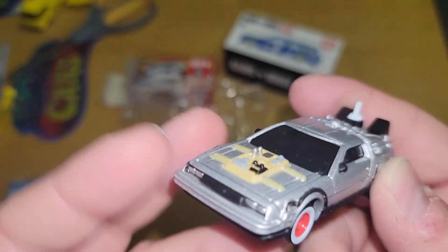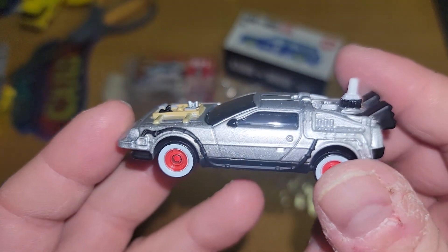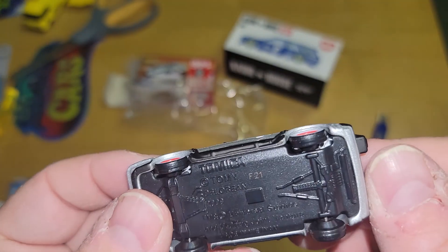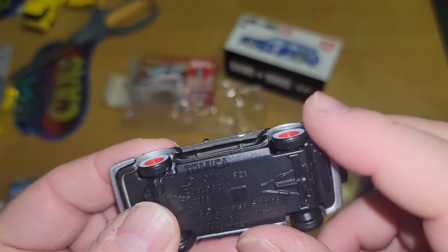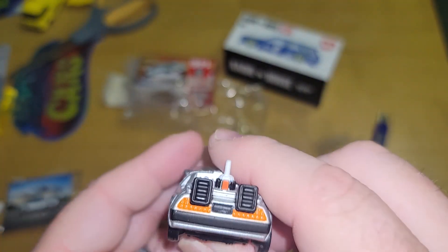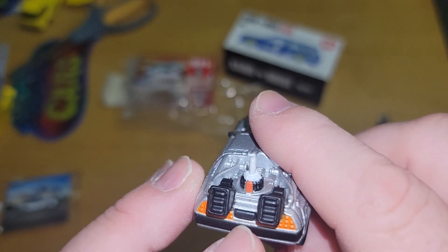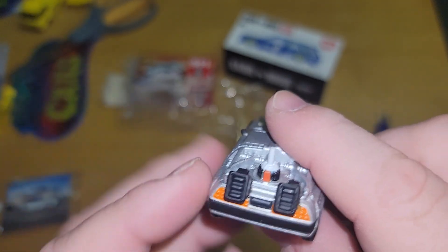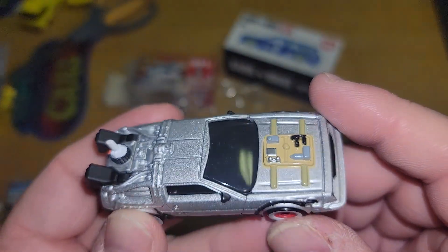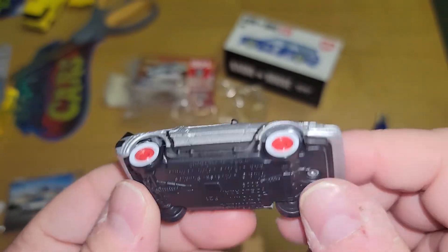It's cool. Definitely a different casting from the Hot Wheels. It has plastic wheels, no real riders, you've got some orange tails. It does not have the appropriate license plate as we all know and love, but it does have Mr. Fusion. It's just not as detailed or nicely done as the Hot Wheels.